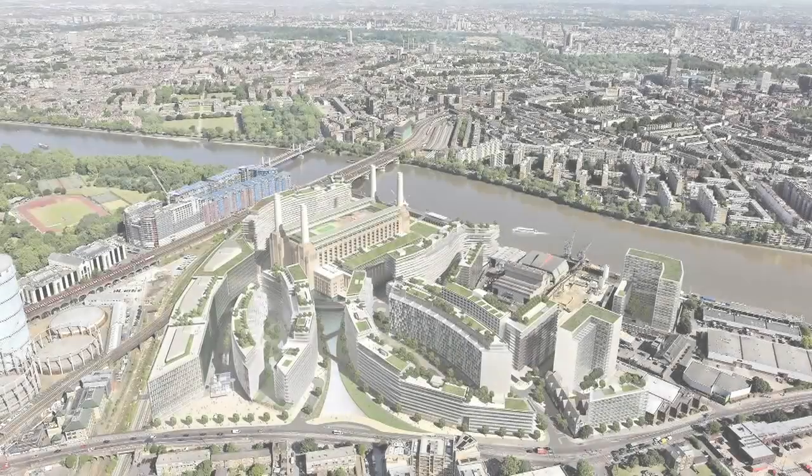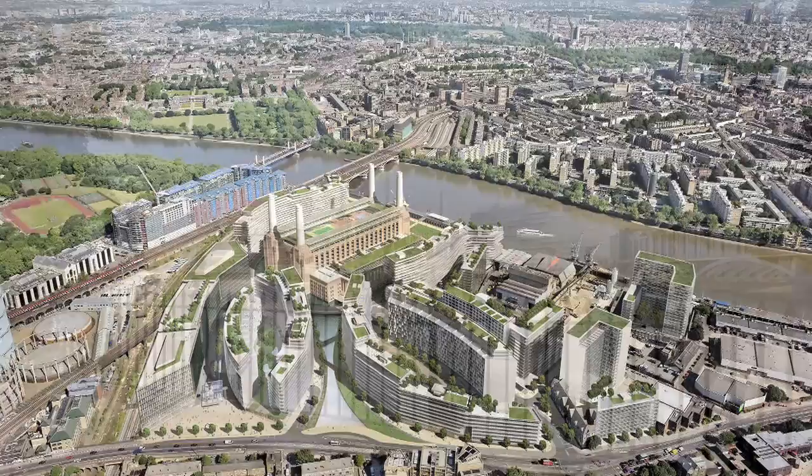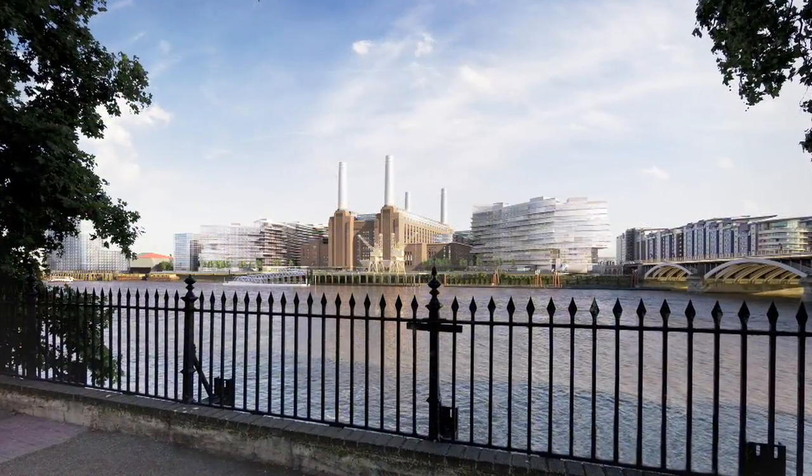This is a very well balanced solution for a site with an enormous set of opportunities and challenges. It will revitalize the view of the power station to create a new destination for London.